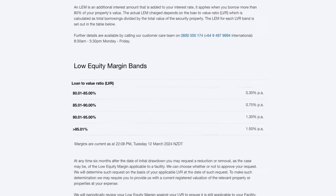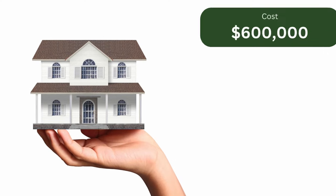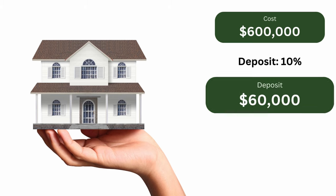ASB, for example, charge these rates on top of their normal rates if your deposit is less than 20%. Now you'll need to crunch those numbers. If you are looking for a house that costs $600,000 and you want to save for a 10% deposit, your goal should be $60,000. Calculating this number is important as it gives you a clear and tangible goal to aim for. This may seem impossible at first, but it's a crucial step as it gives you a target. Remember, knowledge is power, especially when it comes to making one of the most important financial decisions of your life.